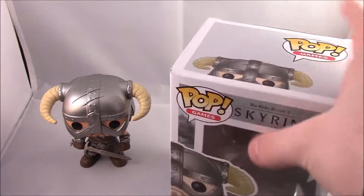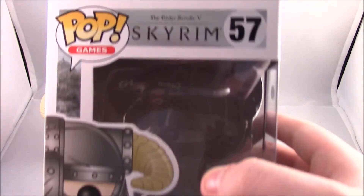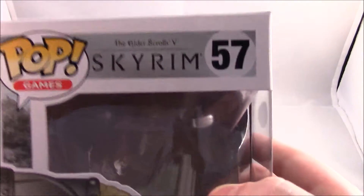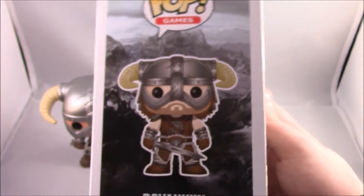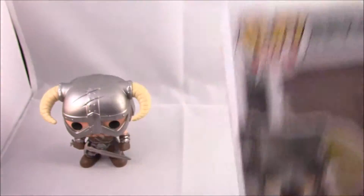So I'm going to have a look at the box first. Here we have a picture of the Dovahkiin — I say it different, I say Dovahki, I know there's an N there but I leave it. Pop Games Elder Scrolls V Skyrim number 57. On the side here we have a very nice artwork of the Dovahkiin and the mountains from Skyrim, Pop Games number 57 again.